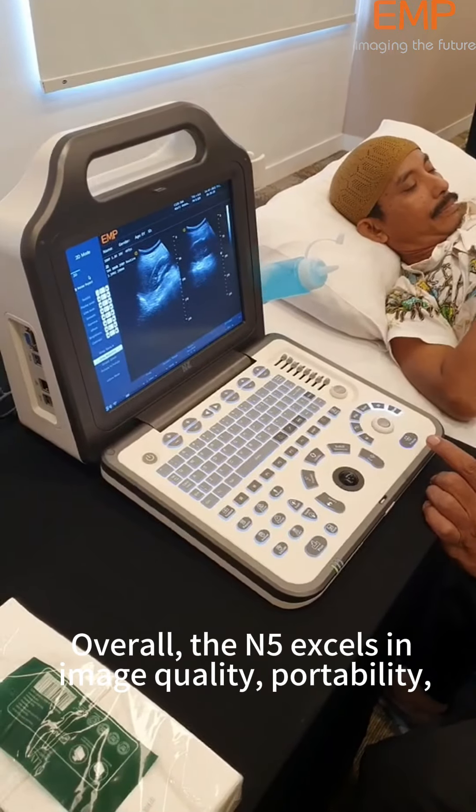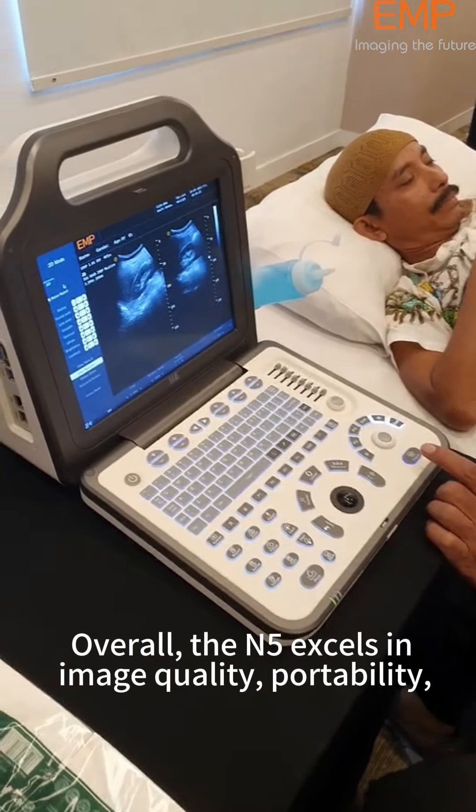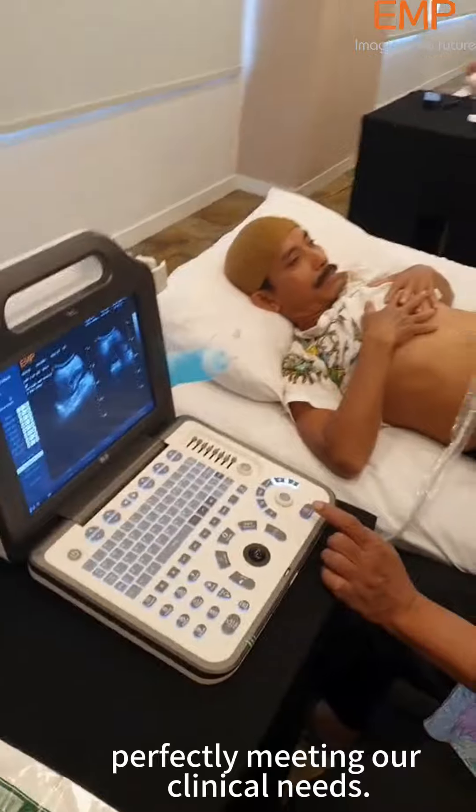Overall, the N5 excels in image quality, portability, and ease of use, perfectly meeting our clinical needs.